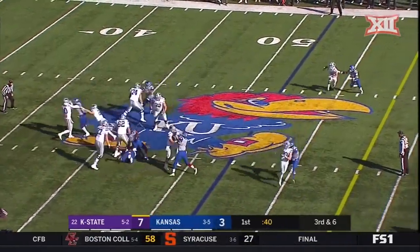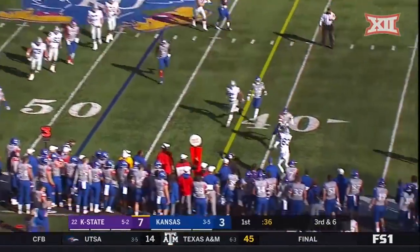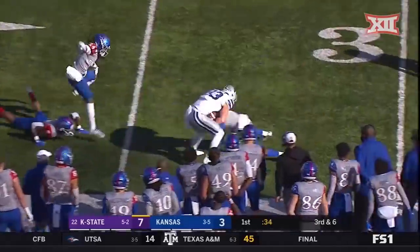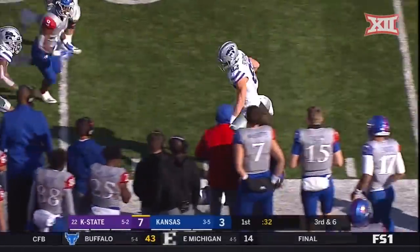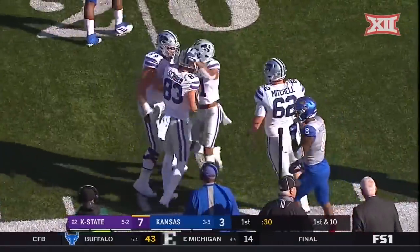Thompson got it off. Pressure coming. Spins away, keeps the play alive. Now will throw and it's caught across the 40, still on his feet, inside the 30 and dragged down. That's Dalton Schoen.